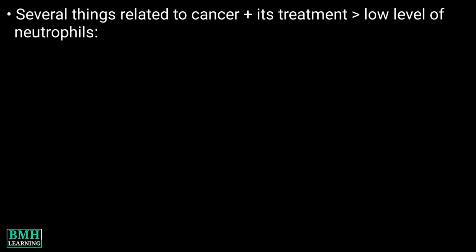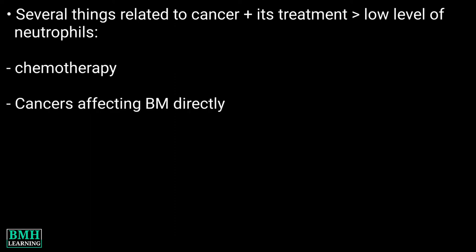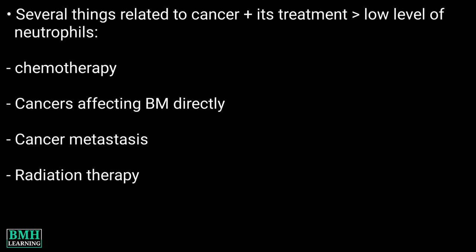Causes of neutropenia: several things related to cancer and its treatment can cause a low level of neutrophils, including some types of chemotherapy, cancers that affect the bone marrow directly such as leukemia, lymphoma, and multiple myeloma, cancer that has spread, and radiation therapy.